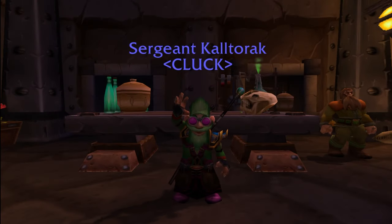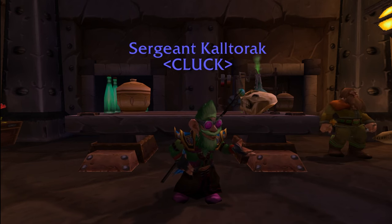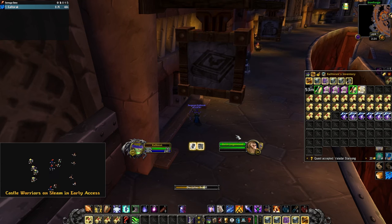Hey guys, Kaltorak here. Today I am opening 300 of the Tier 2 Mage Scrolls. Blizzard has updated their item table since the last time I did this, so I wanted to see how this impacted the rates of getting the really good scrolls.